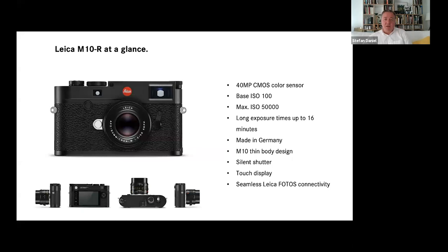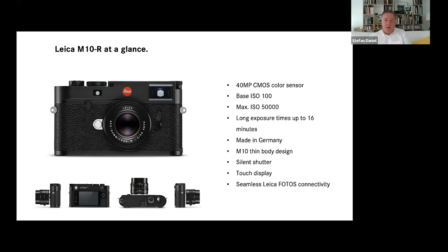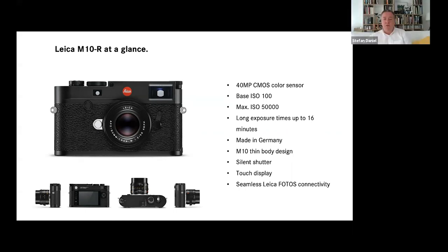In a nutshell: a new CMOS sensor with a base ISO of 100, going up to 50K. I would say usable with low noise and really nice quality up to 12,500. I would only use 25K and 50K if there is absolutely no light. Another advantage we could implement with the M10R is long exposures up to 16 minutes. The camera is made in Germany, as every M camera, with the thin body design, silent shutter, touch display, and seamless Leica Photos connectivity.